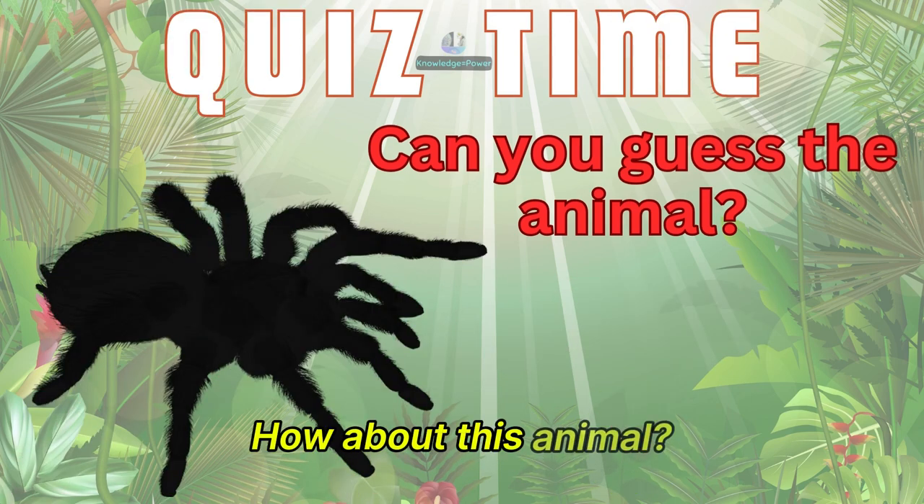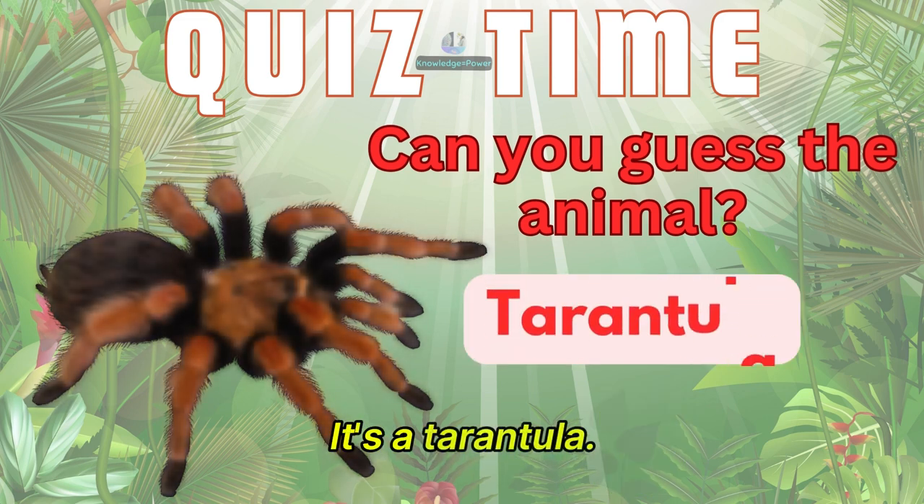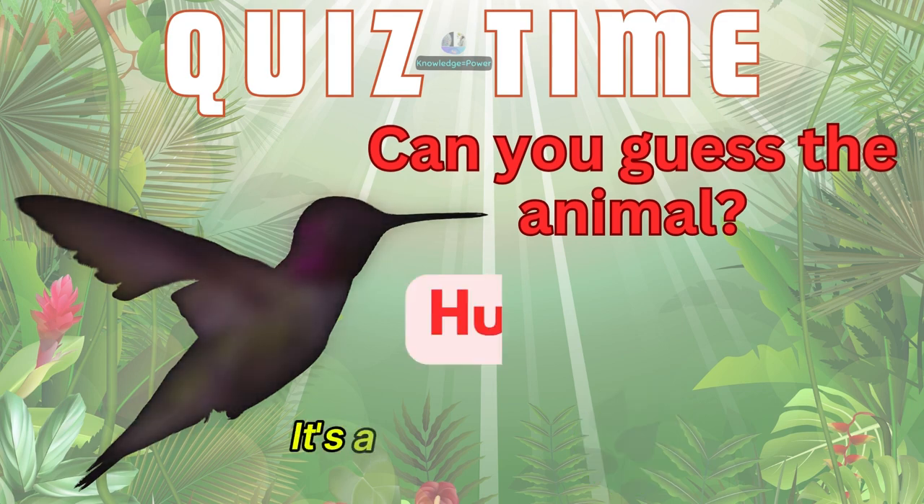How about this animal? It's a tarantula. Guess this animal. It's a hummingbird.